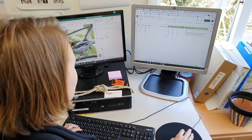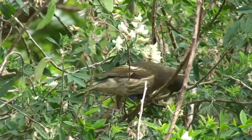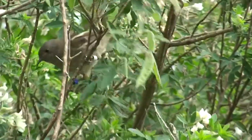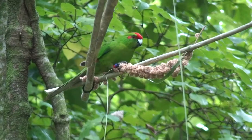The banded species that we're actively monitoring at Zealandia have a combination of coloured bands as well as the metal band with the unique ID on it. This combination and positioning of the colour and metal bands lets us identify the individual without having to physically catch the bird and read the engraved identification number.